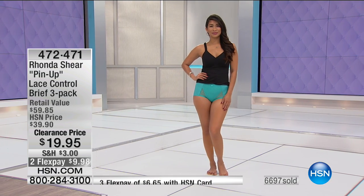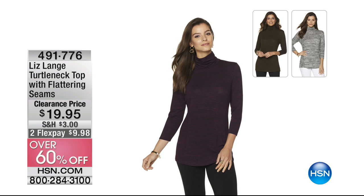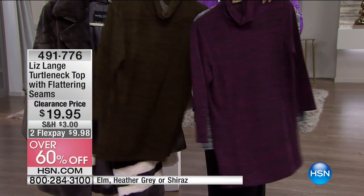We're going to have 7,000 of those gone in just a minute. Next up — a turtleneck from Liz Lang. Liz Lang has been an editor at Vogue and one of our favorite designers here, known for her fit tricks to make sure whatever you're wearing looks fantastic.